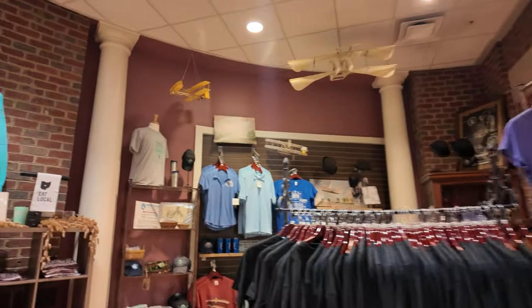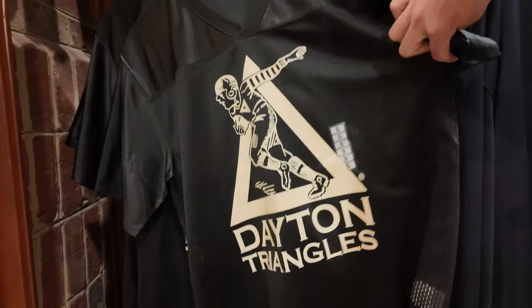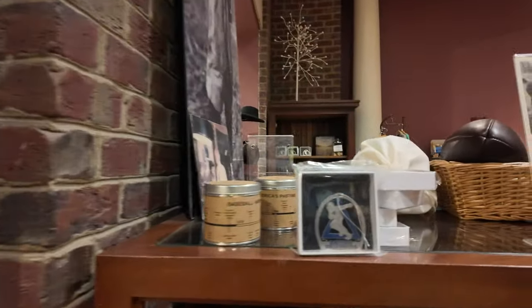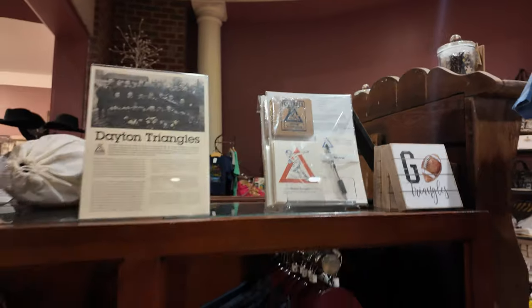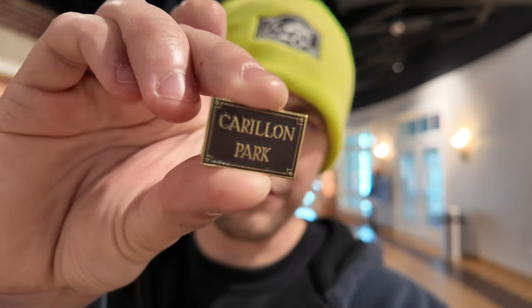Looking around at the gift shop — it's a pretty big gift shop, there's a lot here. I just want to point this out: it's a shirt for the Dayton Triangles. They actually have a lot of stuff for the Dayton Triangles — I got a hat here, a little ornament here, lots of stuff. And I'm with this guy right here — there we go — a real generic pen, but still pretty cool.